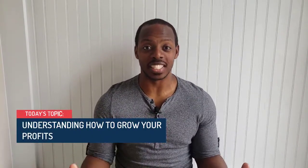Hi, I'm Terrell Turner, one of the co-founders of the TL Turner Group, an accounting and finance firm that helps you understand the basics of accounting, finance, and business strategy. Today I want to talk about something that a lot of business owners and entrepreneurs are struggling with when it comes to understanding how to grow the profits in their business.